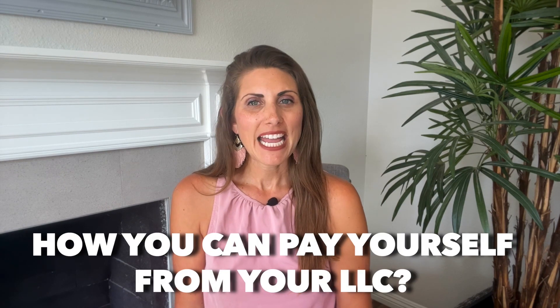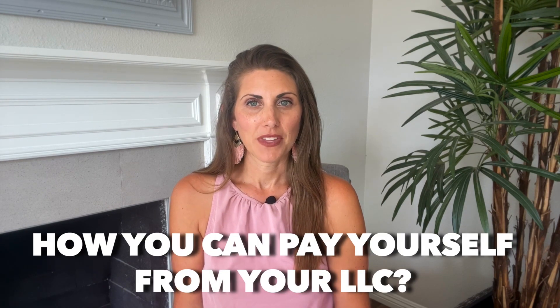Now you might be wondering how you can pay yourself from your LLC. If you click on the next video you'll see on the screen, we're going to show you the right way of doing that. I'll catch you guys on the next video.